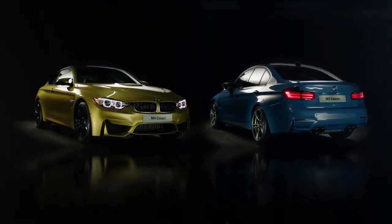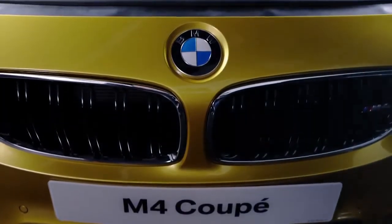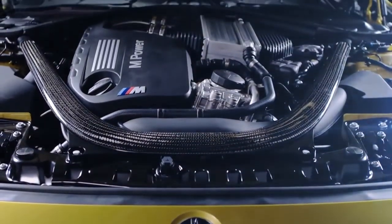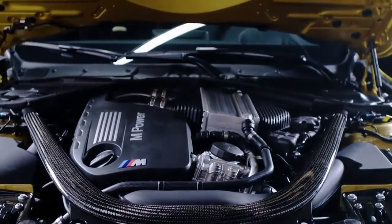The new M3 and M4 have been developed with a concept of harmony in mind — taking every element of the vehicle and bringing it together to deliver the ultimate performance. Central to this is the new three-litre six-cylinder bi-turbo engine that generates 431 horsepower and an incredible 550 newton metres of torque, accessible at a low RPM.